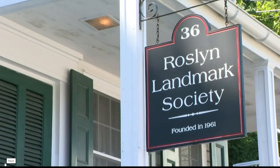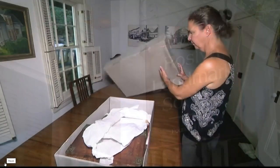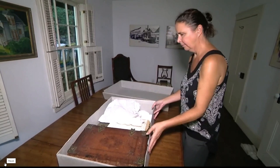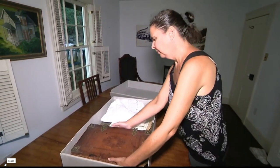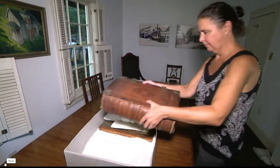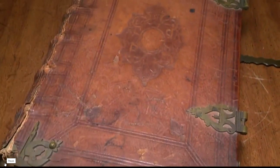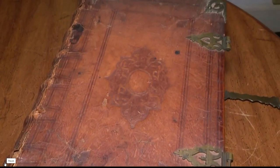Up in the attic of Roslyn Landmark Society on Main Street, researchers unearth a buried treasure. When we first opened it, we had no idea what it was. Hidden in a box amongst the archives, a nearly 300-year-old Bible dating back to 1727. It's priceless — a find like none other we feel as a historic society.